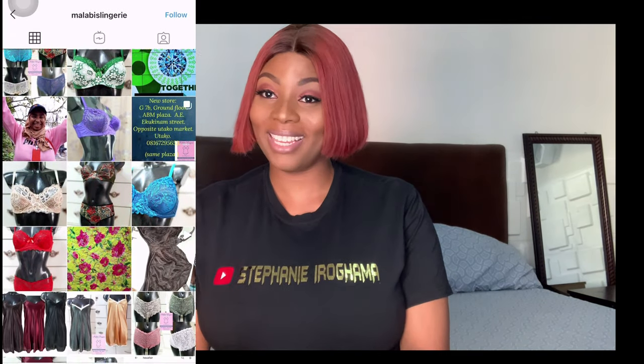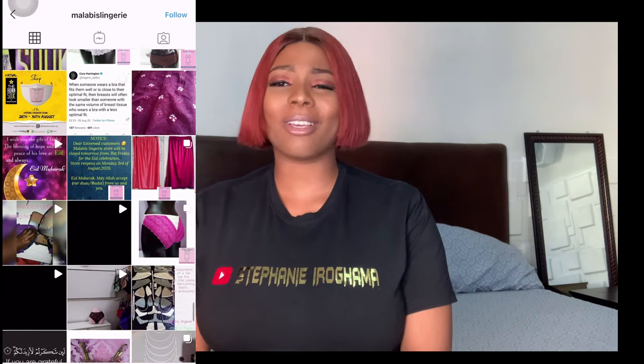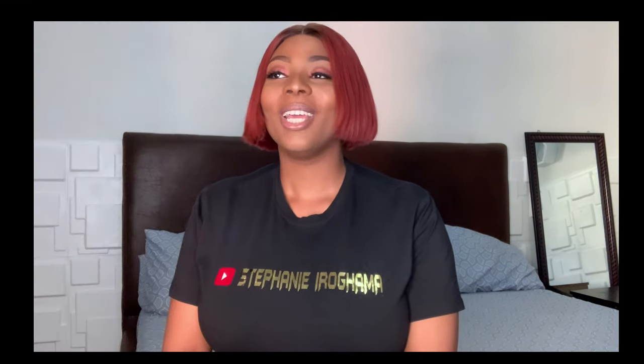If I'm wrong about Adore Me not delivering to Nigeria, please leave it in the comments — you might be helping me or someone else out. Another brand I want to mention is a Nigerian-based brand called Malabi, based in Abuja. Her bras are actually handmade — she gets your measurements and makes it according to your exact spec, which is pretty amazing. I'll be leaving Adore Me and Malabi's Instagram handles in the description box.